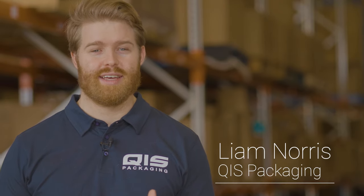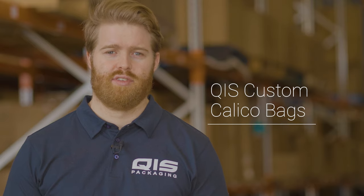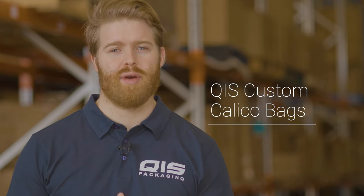Hey, my name is Liam and today I'm going to take you through the range of custom Calico bags that QIS offers and show you why you'll struggle to find a better price anywhere else. Ever since the phasing out of plastic bags, Calico bags have become an extremely popular alternative due to the fact that they're reusable, eco-friendly and machine washable.